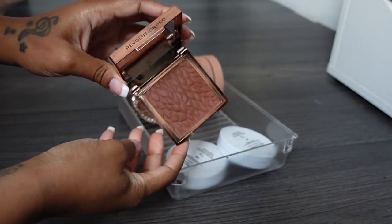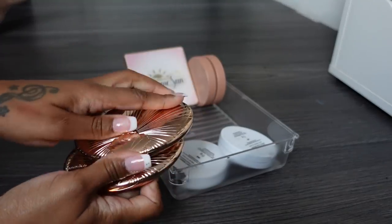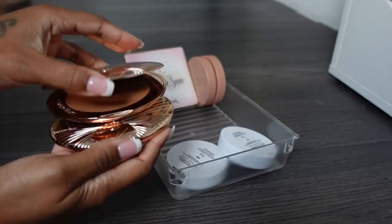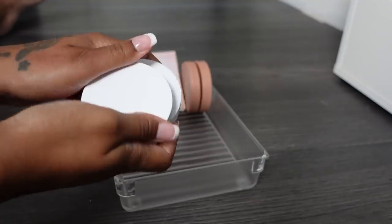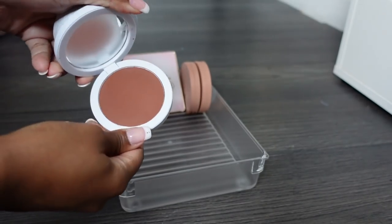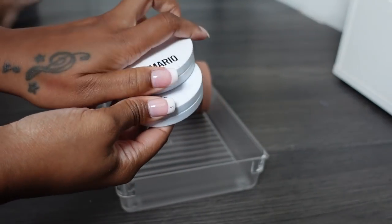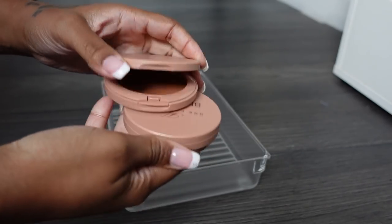Keeping my Charlotte Tilbury bronzers - I absolutely love them. One for winter and one for summer, keeping both. These Makeup by Mario bronzers - I'm not in love with the shades. One's a bit too red and the other is too light - they're both going. These HMB Cosmetic bronzers - I really love the shades, keeping both. Sometimes you need a lighter bronzer for a tinted moisturizer day and a darker one for when you really want to go bronzy.